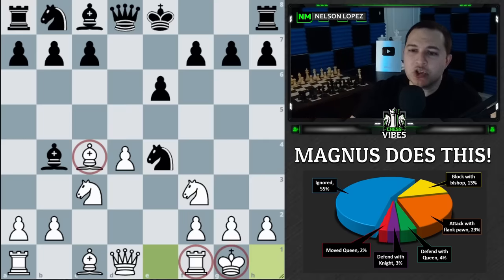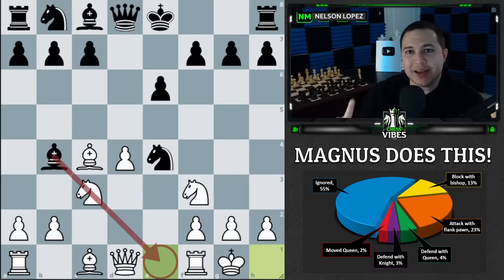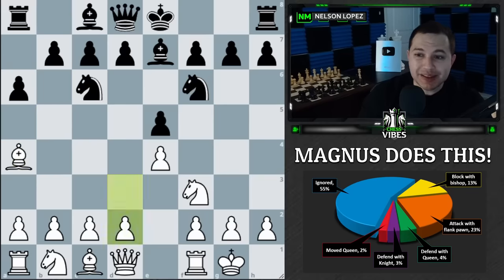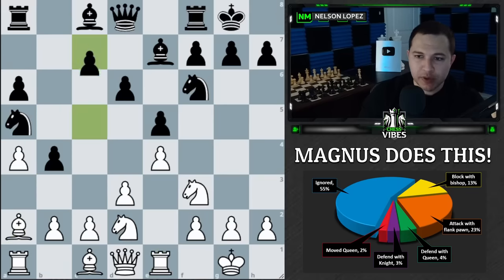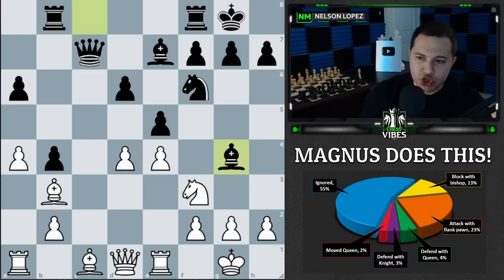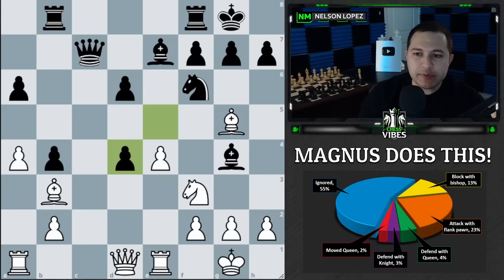Remember: you don't always have to react to a pin on your knight. There are times when you can ignore it — and that's what Magnus does most often. Here's the second example. Magnus is white and this pin comes later in the game — bishop to g4, there's the pin on the knight. What does he do? He says, I don't really care, and continues with what he's trying to do: developing a piece and opening up a square for the rook.